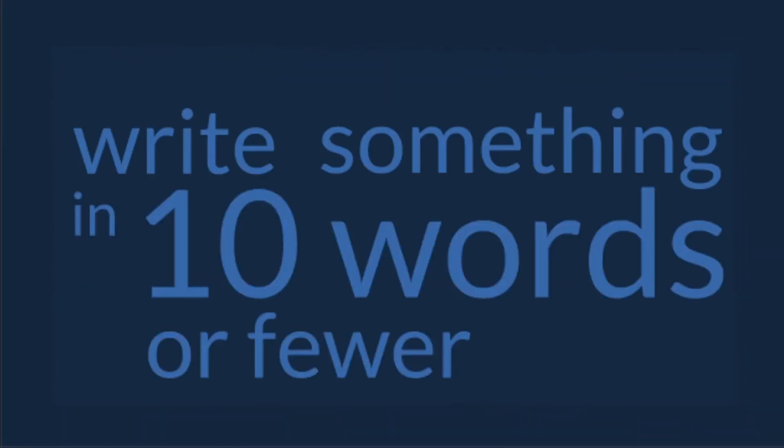Write something in 10 words or fewer. I decided to completely overanalyze this question.